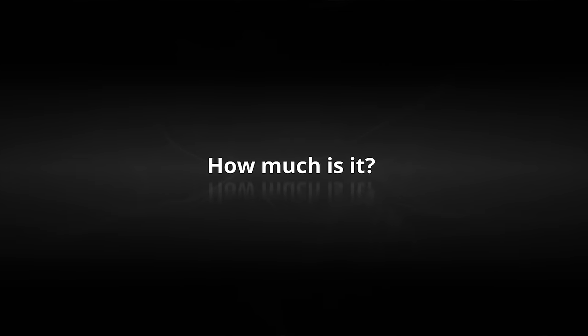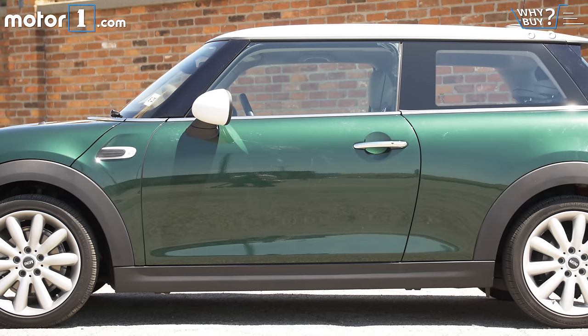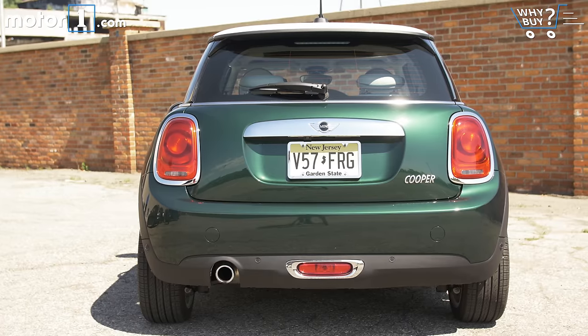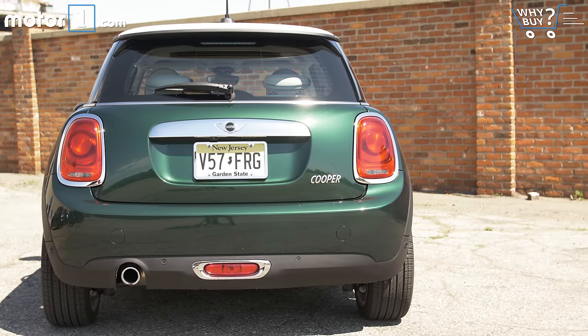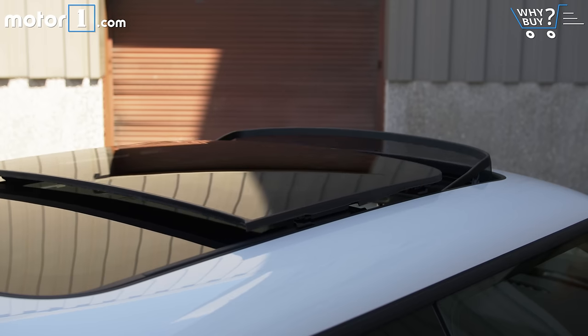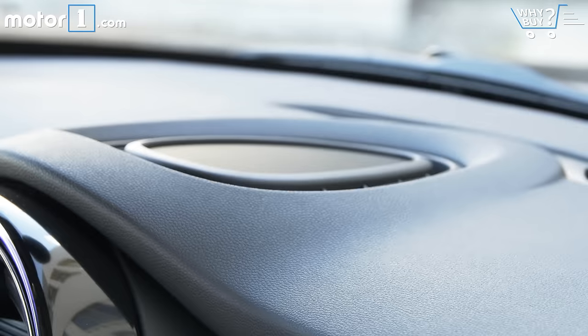How much is it? One million dollars. Sorry, I read that wrong — it's really only $33,400. Yeah, that's still a lot, but fear not. The starting price for the Cooper is a very reasonable $20,700. Throw on that $5,000 loaded pack and you can have the stylish, fun-to-drive Mini of your dreams, all in for about $26,000. Still not cheap exactly, but worthwhile.